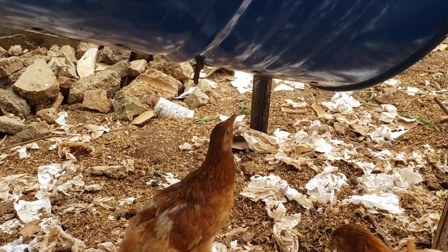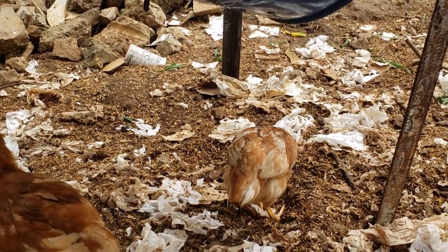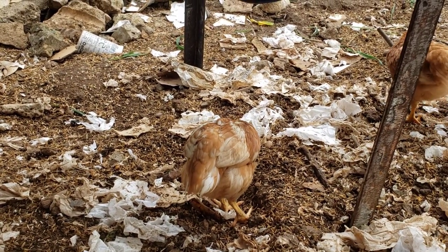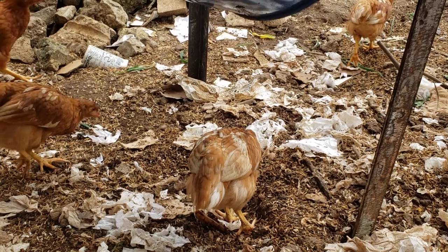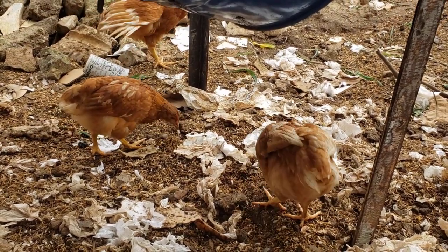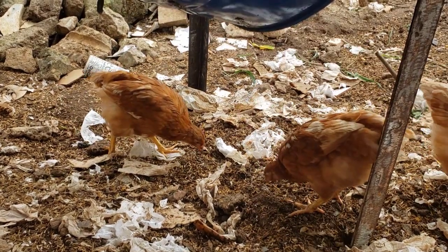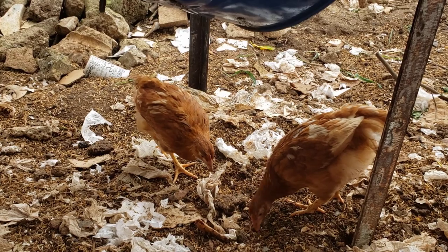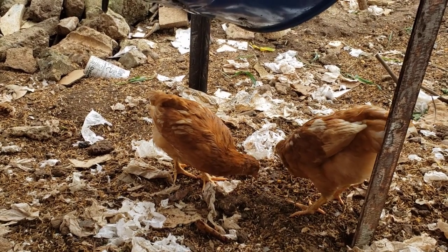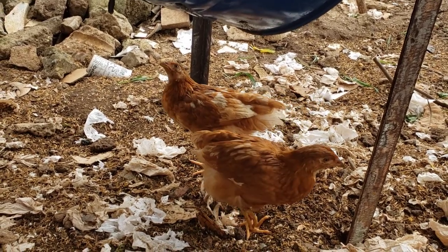The chickens eat the larvae — some larvae fall out here — but additionally they eat the frass itself. There are some food remains in there, bacteria, fungi, things like that, and they absolutely love it. This is by far their favorite food. Every morning they come out here first thing and peck and scratch around under the BSF bin.